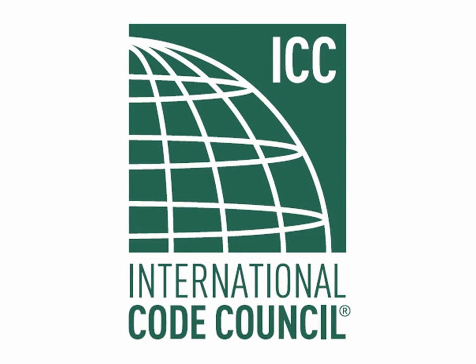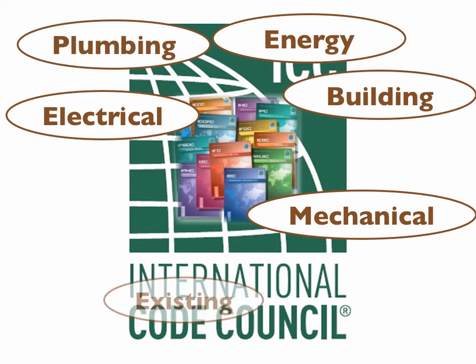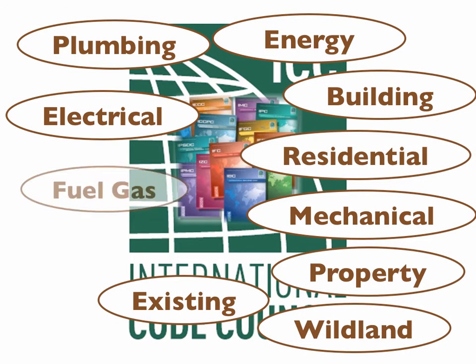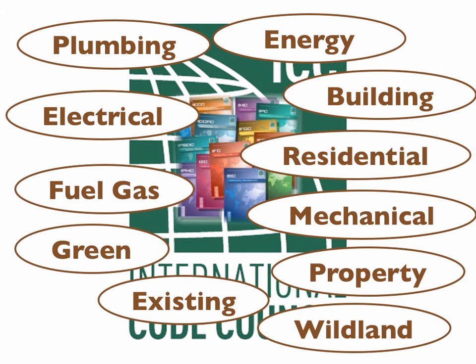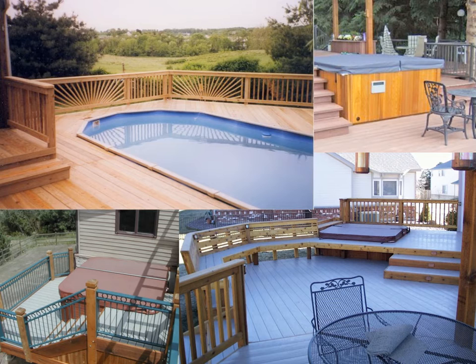The International Code Council is an organization that creates model codes that are adopted most widely across our country. They have a huge family of codes, ranging from energy to mechanical, electrical, building, existing, property, and on and on — many codes that provide construction standards for our built environment. A new one came out in 2012: the International Swimming Pool and Spa Code. This code regulates not only the pools, but decks and walking surfaces that are around pools and spas like these.